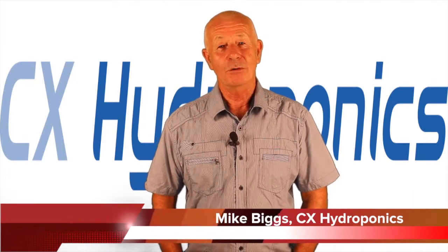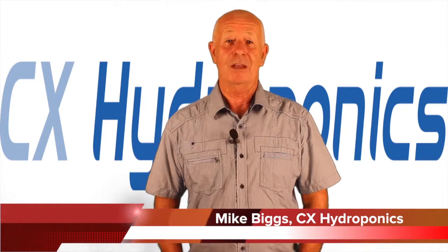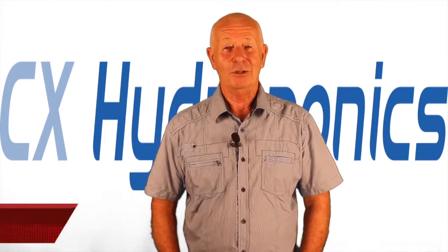Hi, I'm Mike Biggs and welcome to Ask Mike, which is a question-and-answer session designed to help you as a gardener make gardening easier, more successful and a lot more fun. And as usual, this is a no hype zone.